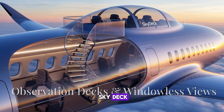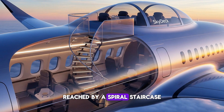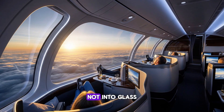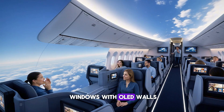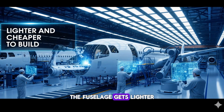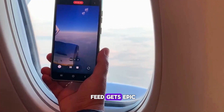Some dreamers want a sky deck — a glass bubble on top of the BWB, reached by a spiral staircase. First-class passengers could get a 270-degree view without leaving the plane. Not into glass? You could replace windows with OLED walls, dim them to pitch black, or zoom in on the Grand Canyon in 8K. The fuselage gets lighter and cheaper to build, and honestly, your Instagram feed gets epic.